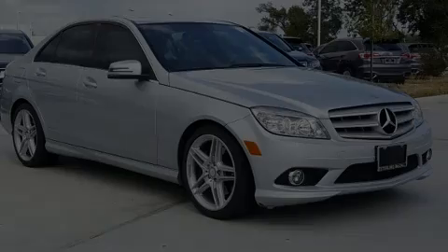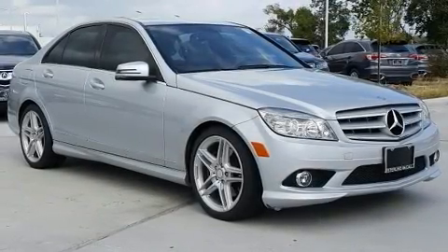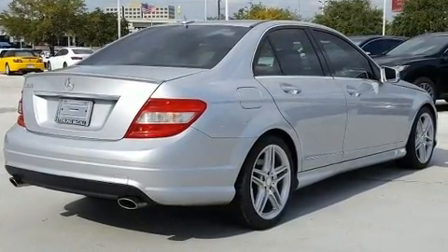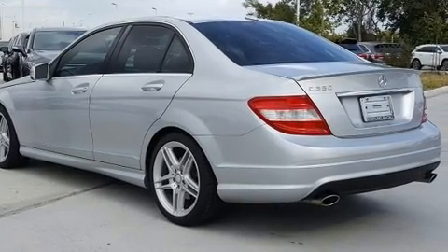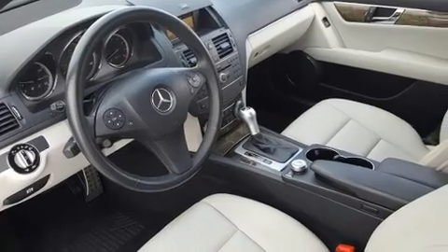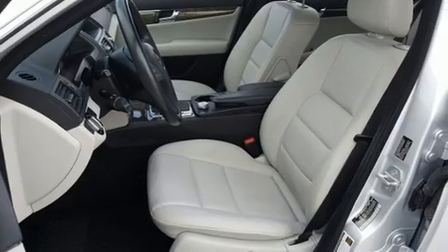Introducing the 2010 Mercedes-Benz C-Class. With less than 30,000 miles on the odometer, this four-door sedan prioritizes comfort, safety, and convenience. It features an automatic transmission, rear-wheel drive, and a 3.5-liter six-cylinder engine.